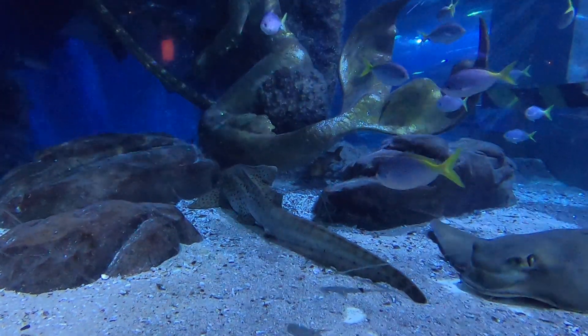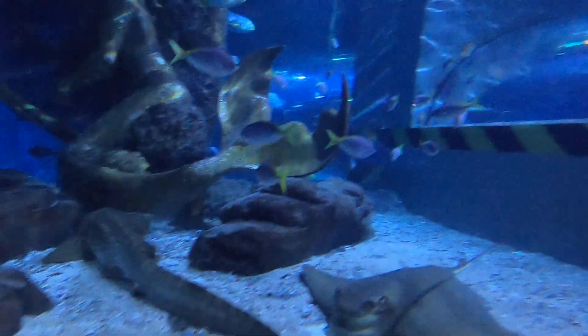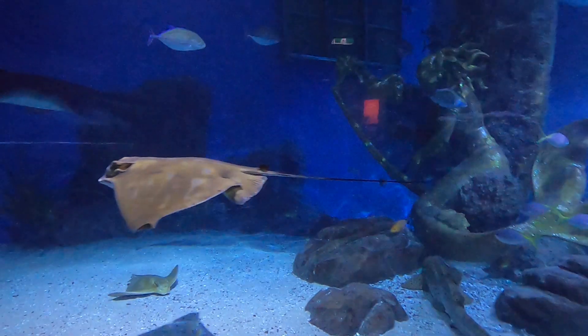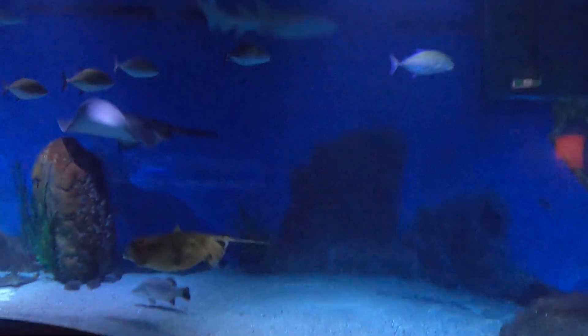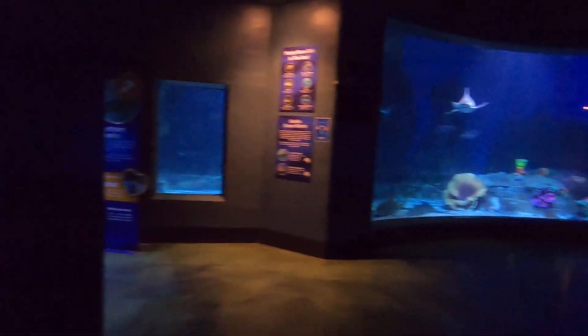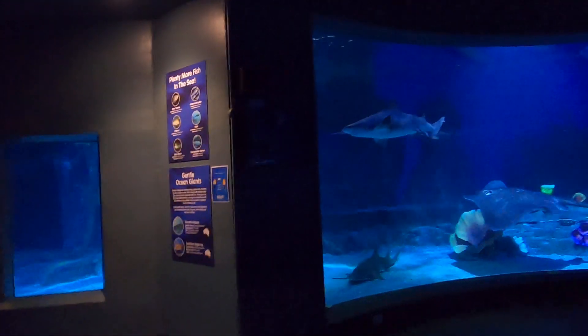Now some sharks, as I mentioned, do need to keep swimming all the time like Mitchell, and it's important to make sure there's enough room for them to swim around at night time. It's also important to make sure we have ways to feed these animals. A lot of these animals get fed from the surface by our keepers, and we also throw in quite a lot of shellfish and small pieces of fish for them to eat.